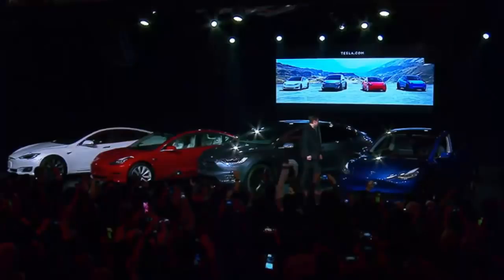Now let's talk about the actual main event, which is the Model Y. So here we have, starting from the left, the Model S, the Model 3, the Model X, and the Model Y — which spells SEXY.